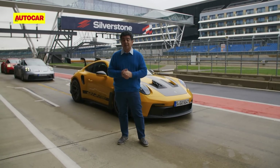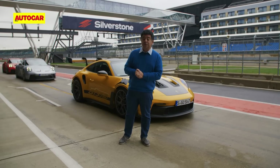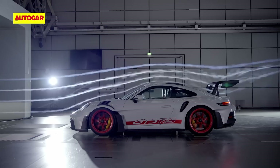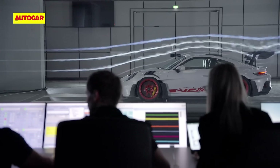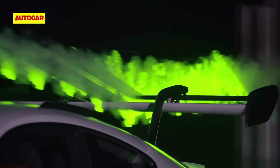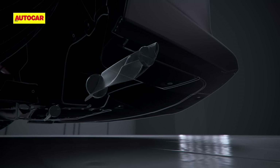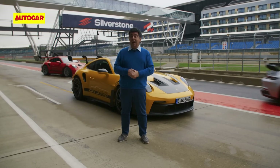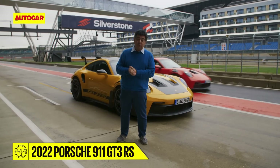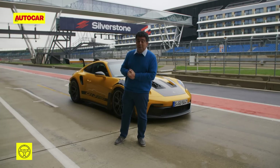There are a lot of innovations on the new GT3 RS, fundamentally around the aerodynamics. This is the first Porsche which has a drag reduction system — exactly like Formula One. The wing at the back is hydraulically controlled, and the front is electromechanically controlled, so down the straights you have low drag for speed and high downforce for the corners. That downforce peaks at 860 kilos.